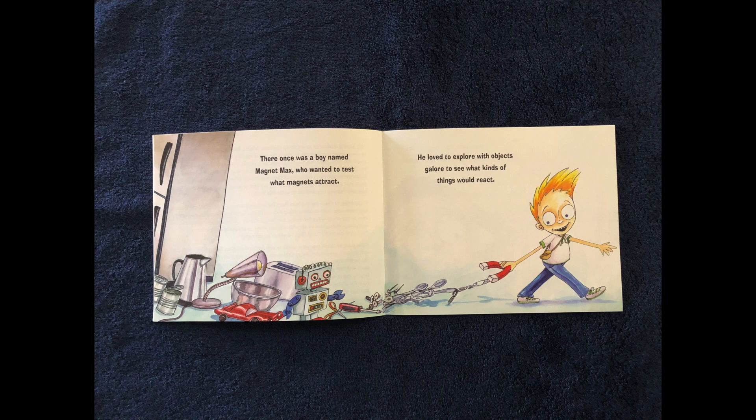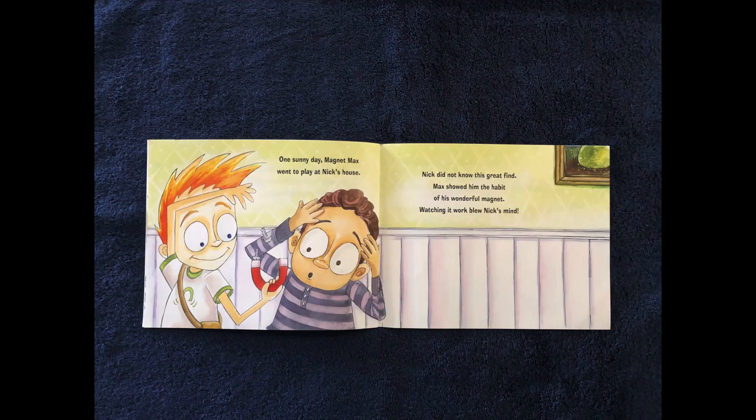There once was a boy named Magnet Max who wanted to test what magnets attract. He loved to explore with objects galore to see what kind of things would react. One sunny day, Magnet Max went to play at Nick's house. Nick did not know this great find. Max showed him the habit of his wonderful magnet — watching it work blew Nick's mind.